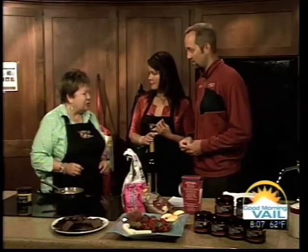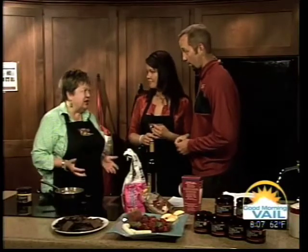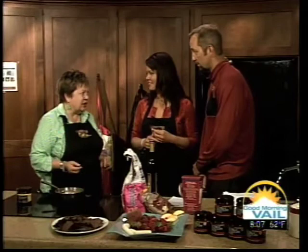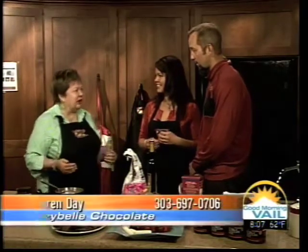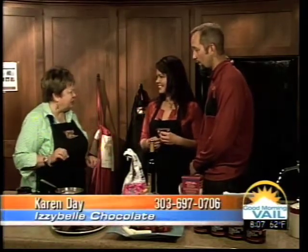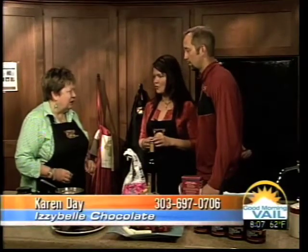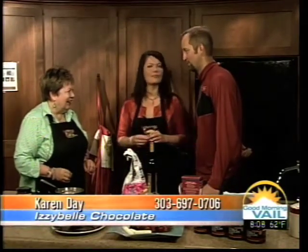You can find Karen Day at either Farmers Market. We'll be at Edwards today and Vail tomorrow. Our website is IzzyBelle — I-Z-Z-Y-B-E-L-L-E — chocolate, all one word, dot com. There you can find us — we're in about 23 retailers now and we've done 11 Farmers Markets this summer. So you're not giving it away anymore? No. Except to us!